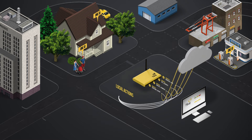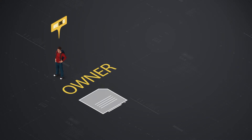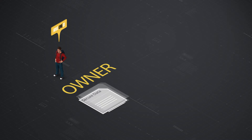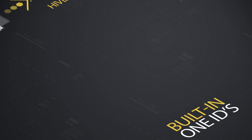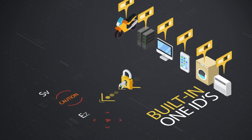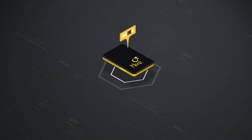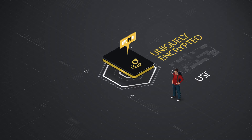Over time, data from each OneID can be stored in a cloud-based database. The owner of the OneID will own all its associated data, which is always securely private by default. This data will be available online through the Hive portal, where you can choose how to make this data available and to whom. Hive OneIDs built into products by manufacturers will allow the secure on-demand transmission of status and error messages to the manufacturer, if permitted by the owner. With Hive, every OneID is uniquely encrypted to completely secure private data.